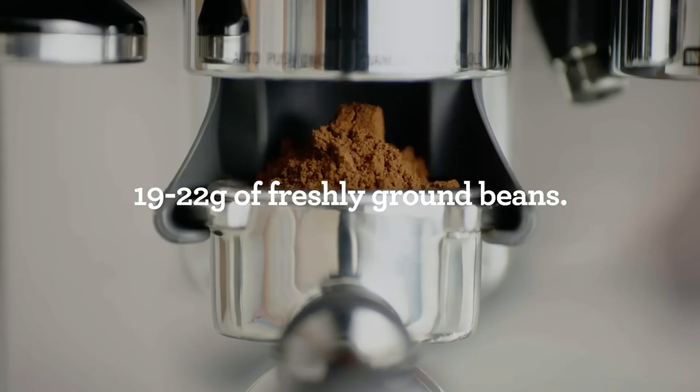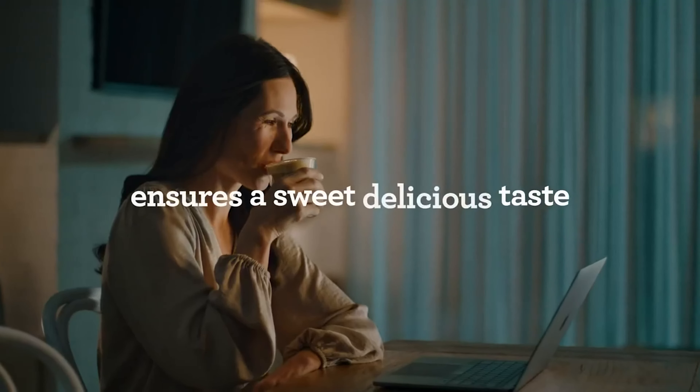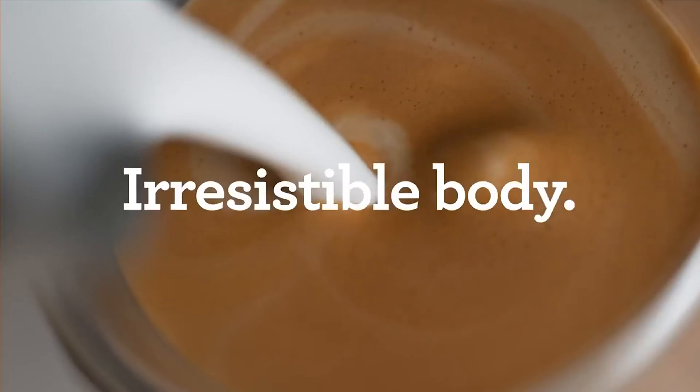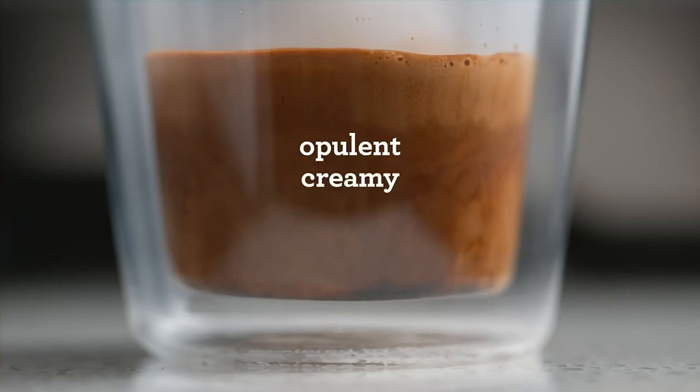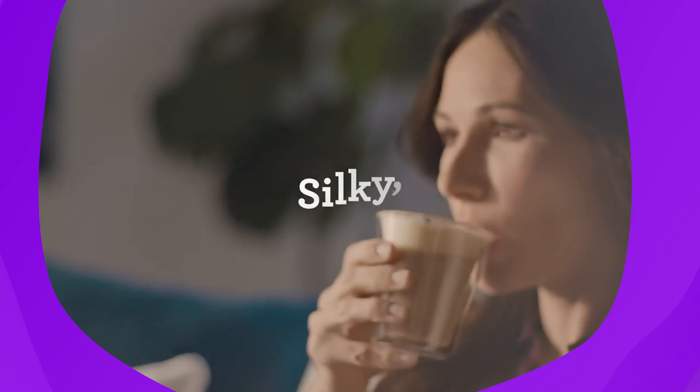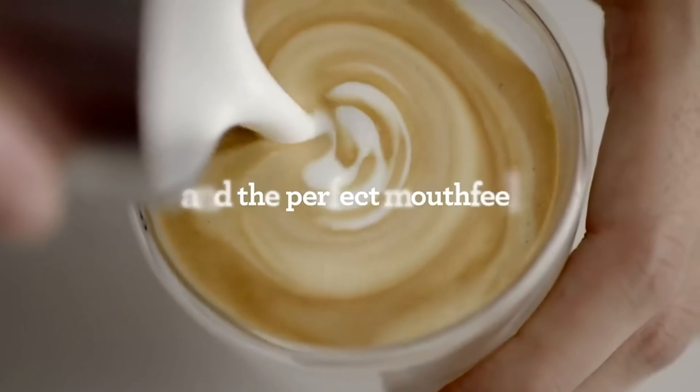If you want to get fancy, you can steam and texture milk to top off your cup — make it a latte or a cappuccino. The machine is pricier than your average coffee maker, but it is in the mid to low price range when compared to other high-end espresso makers. Breville makes a quality cup of coffee, and this machine is sure to give your kitchen that coffee shop vibe.